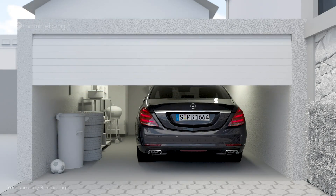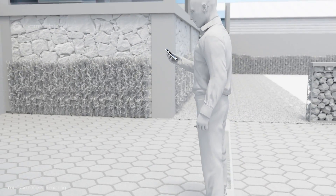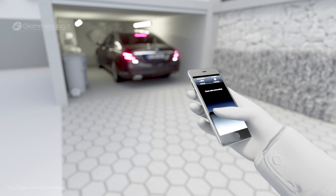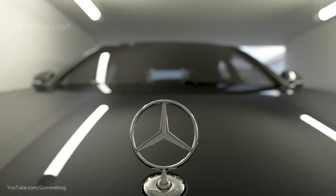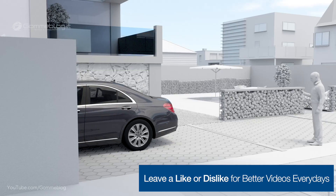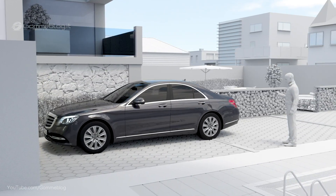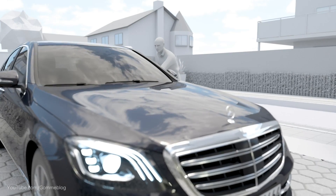Remote Parking Assist also allows the driver to manoeuvre the vehicle out of garages using a smartphone. The vehicle can be activated from outside and moved forwards or backwards in a straight line for up to 15 metres, feeling its way past detected obstacles in narrow garage spaces. The driver must remain within 3 metres, perform a specific gesture, and monitor the manoeuvre at all times.